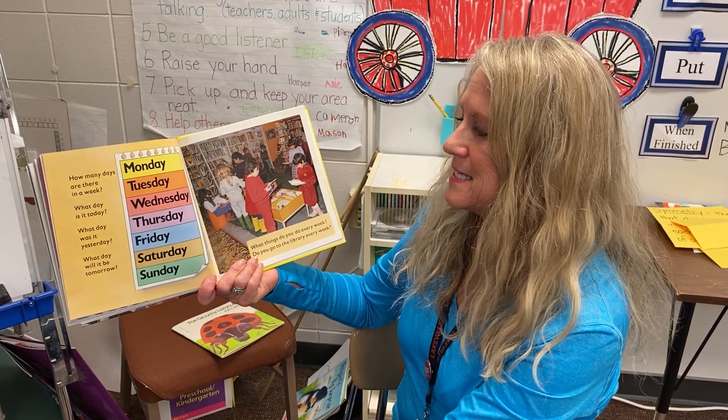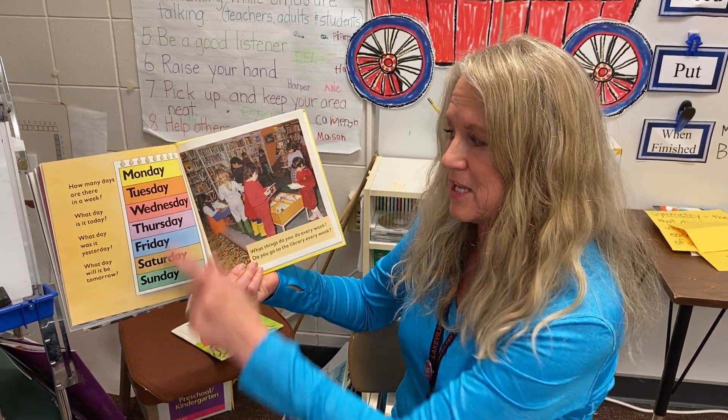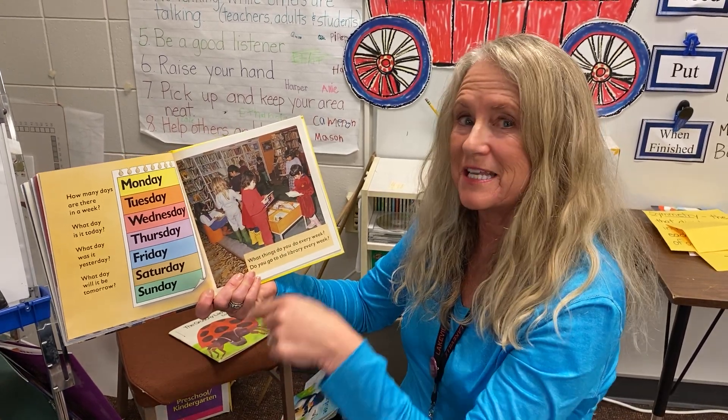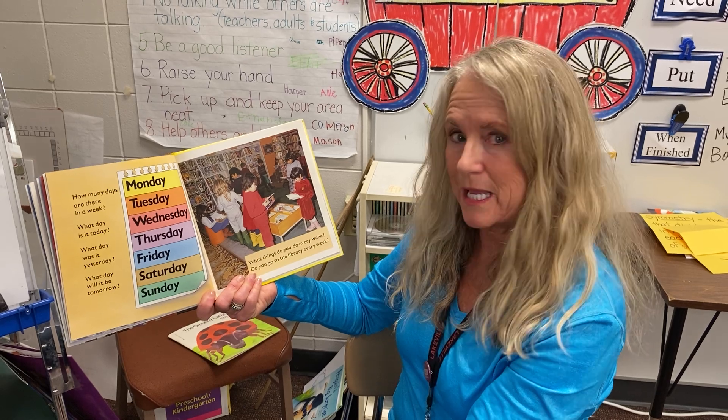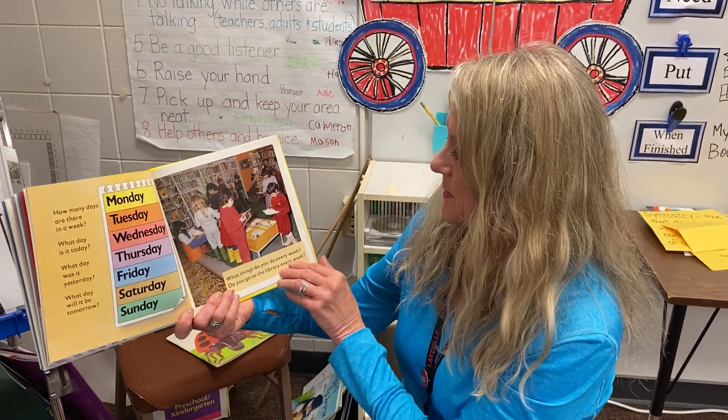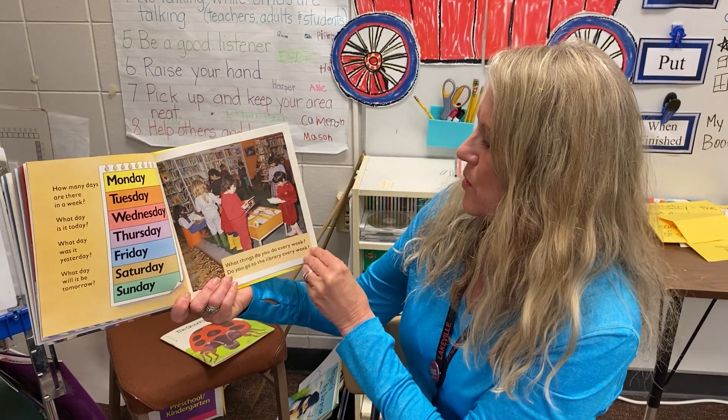What day is it today? Can you find it here? What day was it yesterday? That's the day before. What day will it be tomorrow? That's the day after. What things do you do every week? Do you go to the library every week?